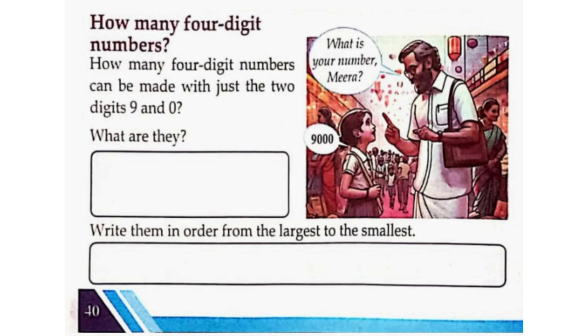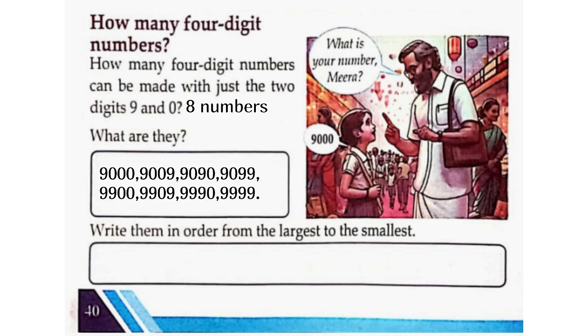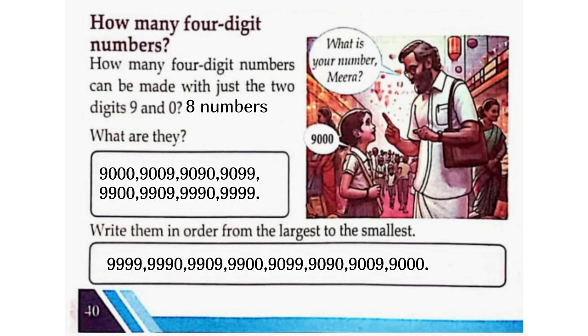How many 4-digit numbers can be made with just the 2 digits 9 and 0? There are 8 numbers. They are: 9,000, 9,009, 9,090, 9,099, 9,900, 9,909, 9,990, 9,999. Write them in order from the largest to the smallest: 9,999, 9,990, 9,909, 9,900, 9,099, 9,090, 9,009, 9,000.